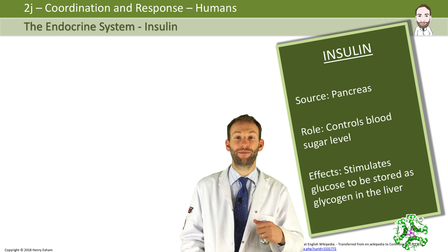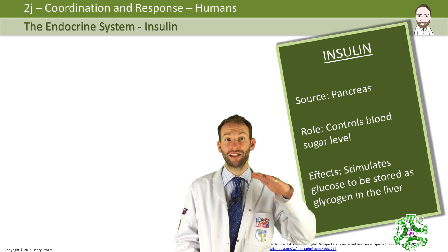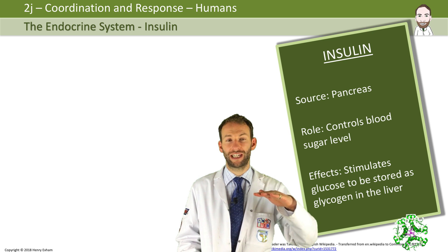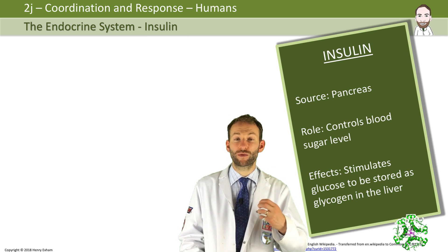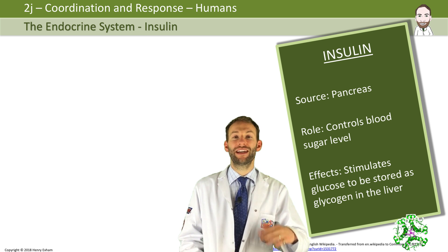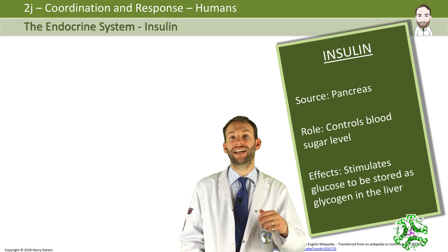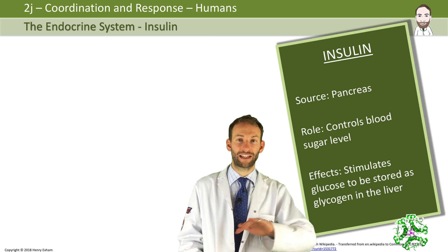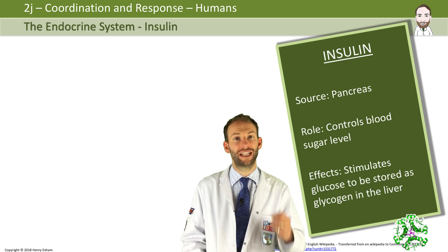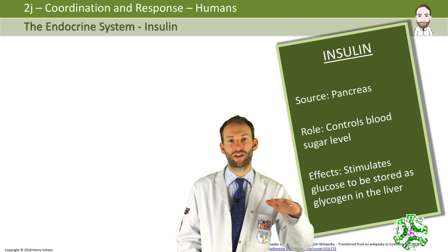Insulin is secreted from the pancreas and it controls blood sugar levels. After you eat a meal, your blood sugar level increases as you digest food, and it's dangerous for levels to go too high. At that point, your pancreas releases insulin, which makes blood sugar levels go back down by telling the liver to store that glucose as glycogen. This is an example of homeostasis — keeping everything constant in your body. If you have type 1 diabetes, you won't produce any insulin and will need to inject it manually.